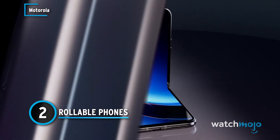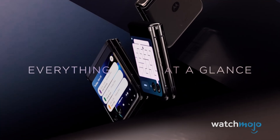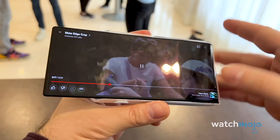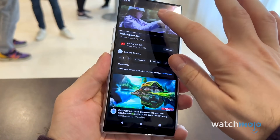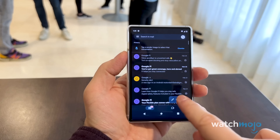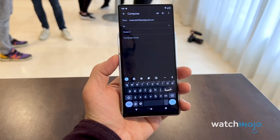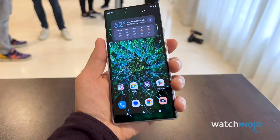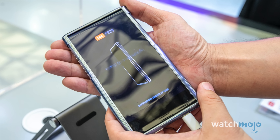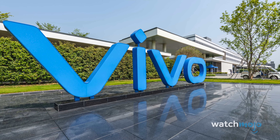Rollable phones. The 2020s saw the popularisation of foldable phones, but we're already passing that and moving on to rollable phones. Many brands are currently working on this tech, with the front-runner being Motorola, which unveiled a working prototype at Mobile World Congress in 2023. These devices are truly eye-catching and contain a unique way of making the screen larger without physically expanding the size of the phone. The Chinese companies Vivo and Transient plan to release the first rollable phones in late 2024, signalling a tectonic shift in the smartphone industry.